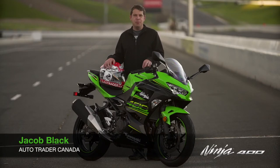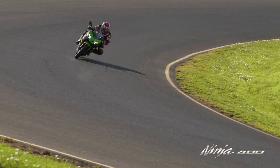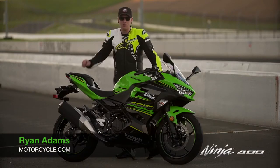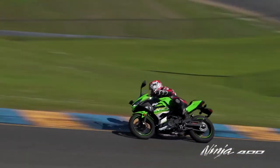After a day bashing this thing around Sonoma Raceway, I can tell you that it's a really agile, communicative and fun bike. Keeping the bike a little bit higher up in the power band here at the racetrack really showed how much of a potential track weapon this thing could be.